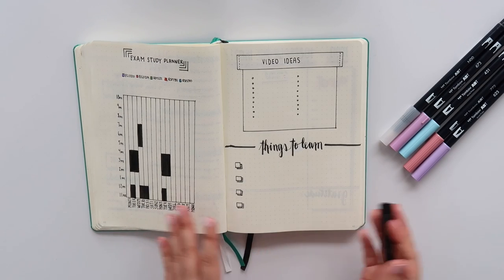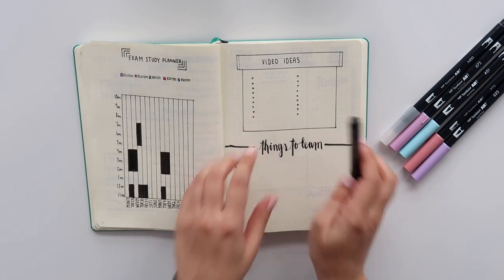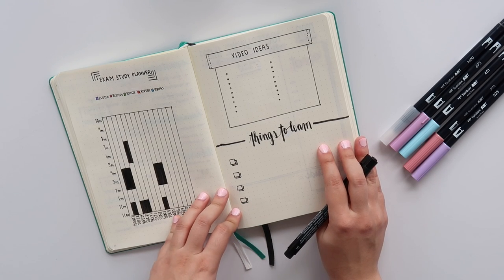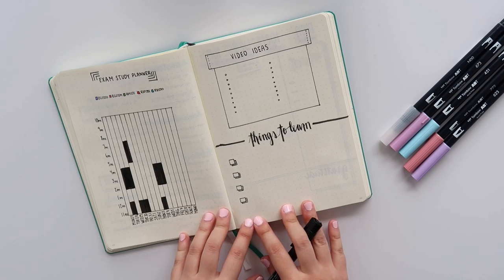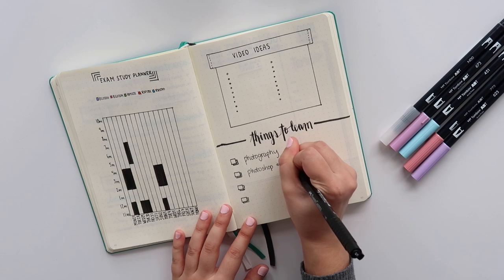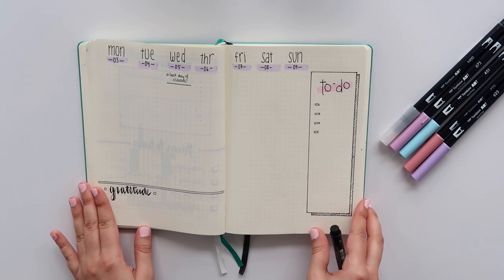To the right I have a business-related page — and by business I mean YouTube. Up top I have a spot for video ideas, which I'll keep blank so you're not spoiled by what's coming up. Then I have a 'things to learn' section, because YouTube involves learning different programs. I really want to brush up on some photography skills, and I also want to learn some Photoshop and Adobe Premiere.